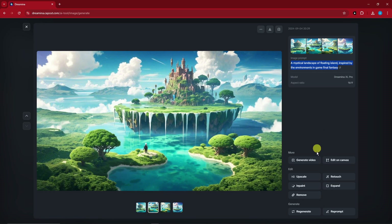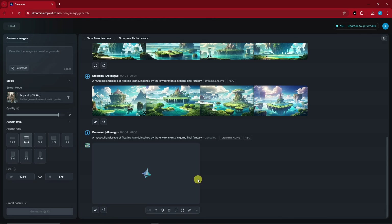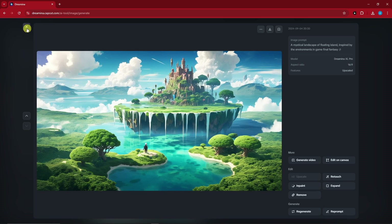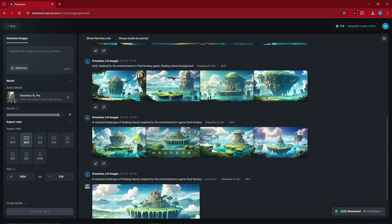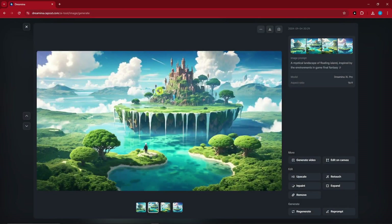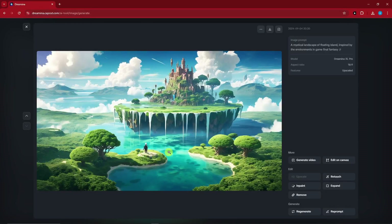Now, what does clicking 'HD Upscale' do? It gives the photo an upscaled version. Here we have it — this is the upscale version and this is the original version. Awesome, right? Let's go with the upscale version for better quality. You'll notice that since this is already the upscale version, the upscale option is no longer available.